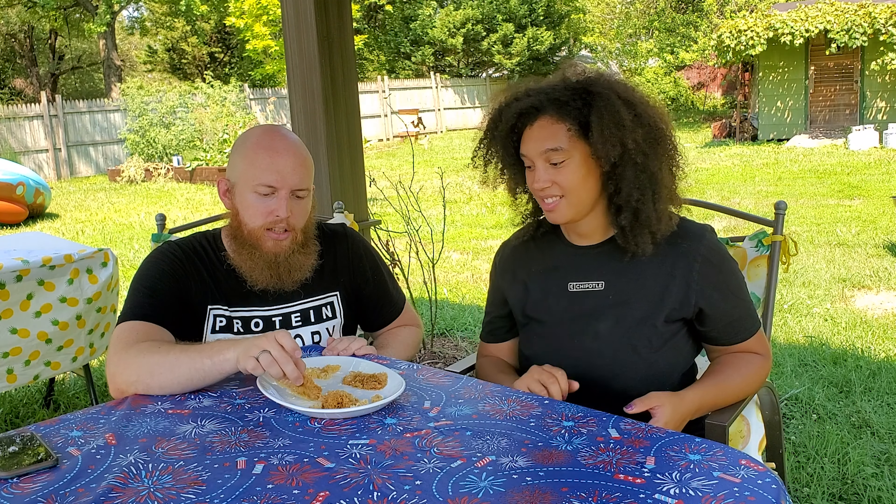All right, boo boo, what are we doing? We are doing a first taste test of some honeycomb.